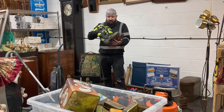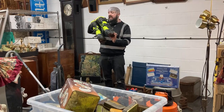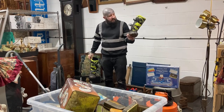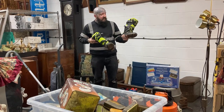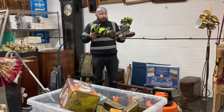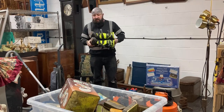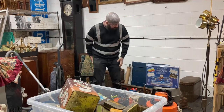We've got these Alpinestars motorbike boots - kids' ones, US size 6 which I believe is a UK size 5. She wanted 15, I said 10, we settled on 12. The brand is what sold it to me - even though they're kid size I'm hoping to get 30 to 40 pounds on them.